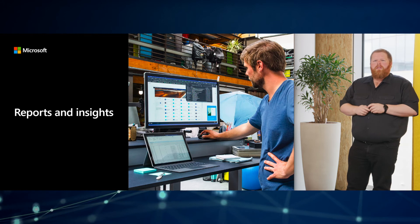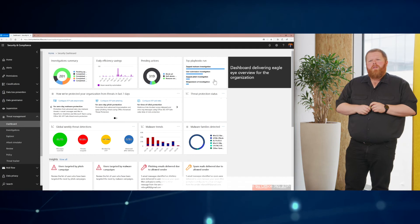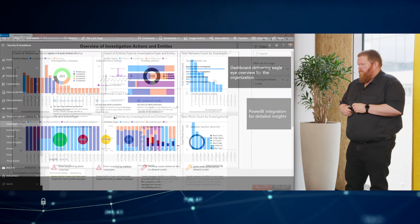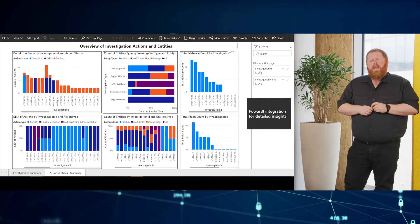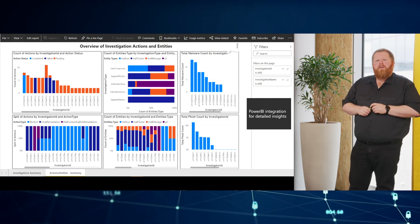Reports and insights give you an eagle-eye view of everything you need to know within your email organization and your cloud storage accounts. And if you don't have enough from that eagle-eye view, integrate with Power BI and make your own custom dashboards giving every last detail from your organization.